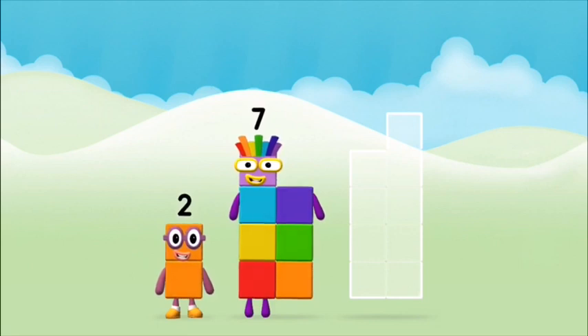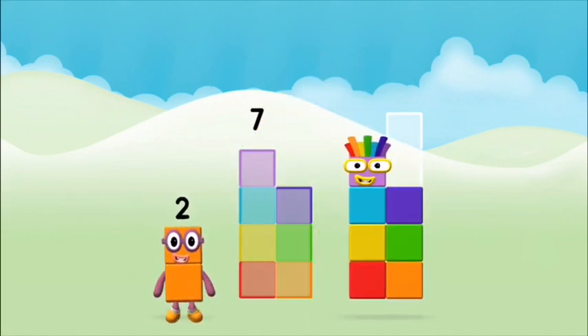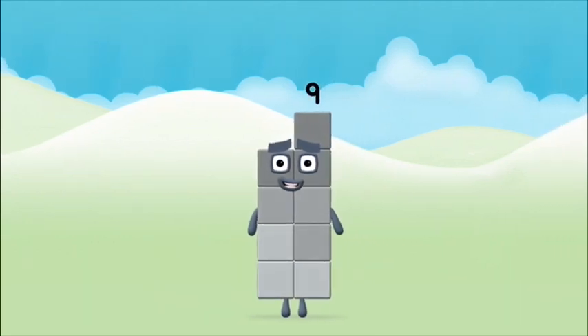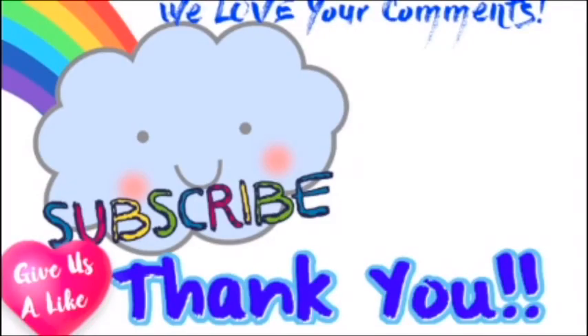Now add the number blocks together! Two plus seven equals nine. Congratulations, you've made number block nine!